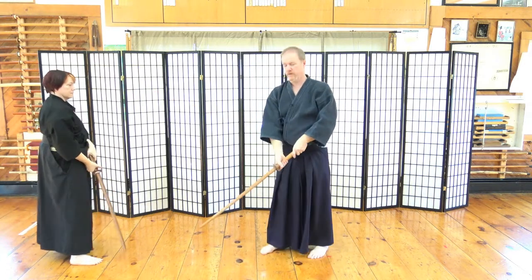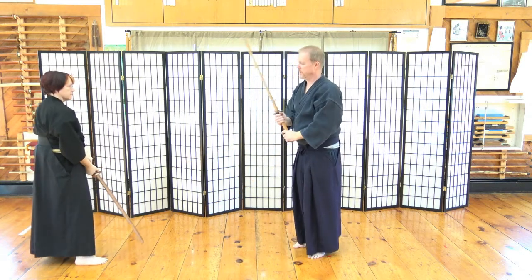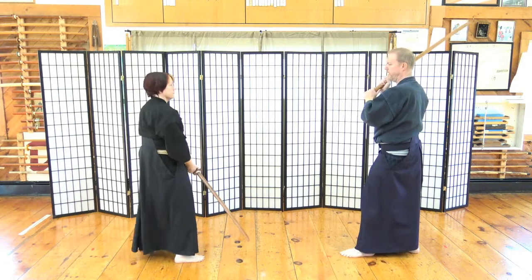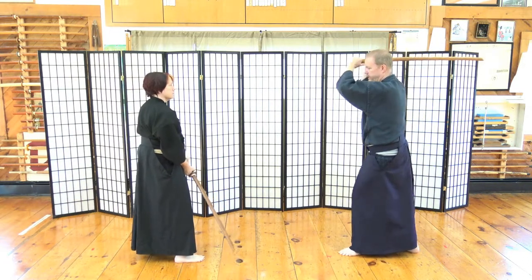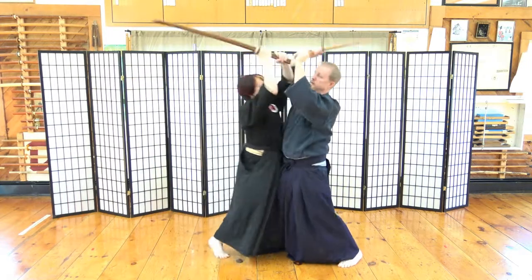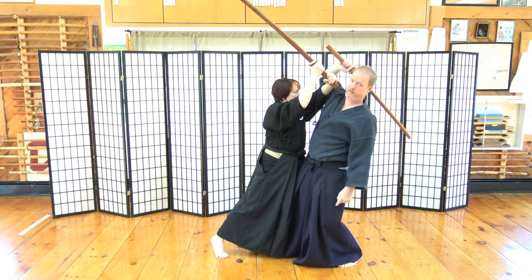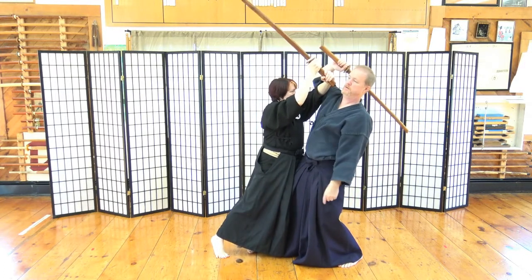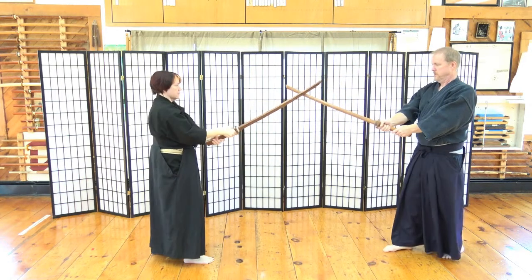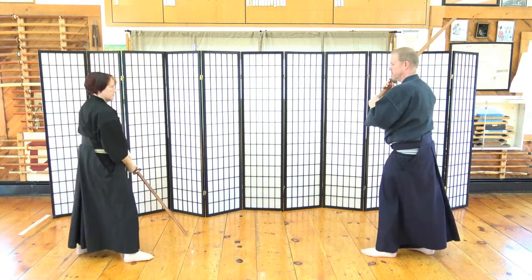It starts out in Gidano Kamai just like the previous one — Shidatsha in Gidano Kamai. I start in Hasso and come in to try and strike Uchidatsha's left side of her head. She receives it just like in the other kata, and steps right in. You can see she's overpowering the center — I'm literally with all my weight on my left heel — and she strikes right into the face. Then she keeps a lot of pressure on me and we go back to a neutral position. We'll do it at regular speed to demonstrate.